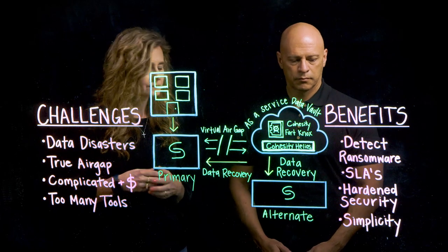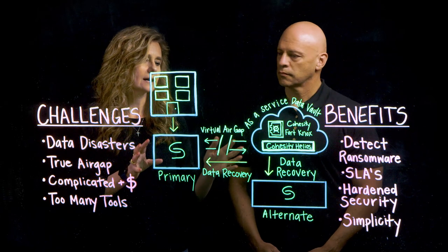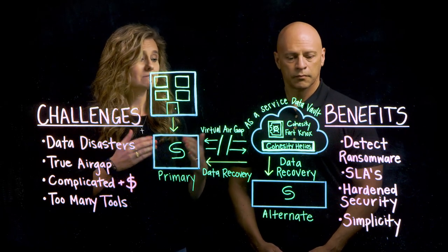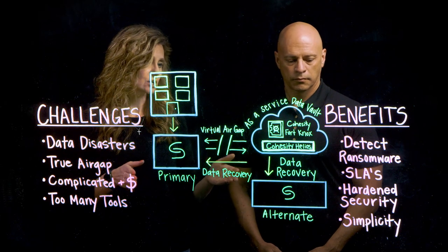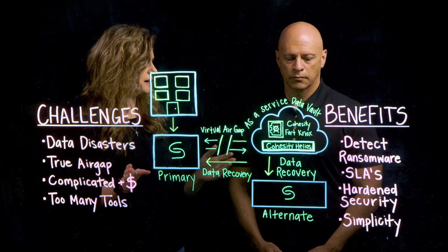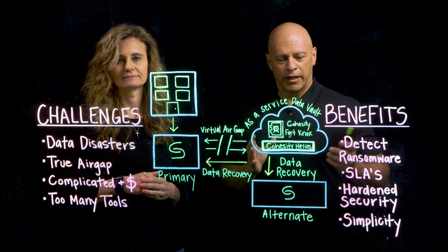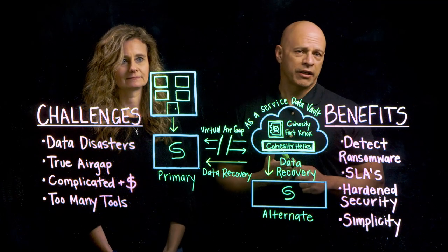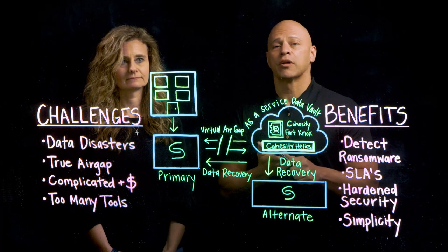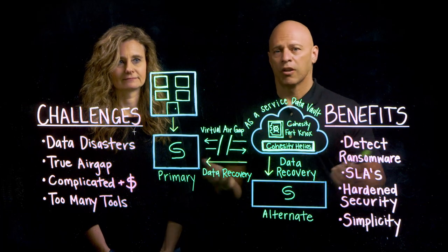And then lastly, simplicity. We offer a single solution — a single pane of glass as a service — to meet all of the security needs that organizations require today, given the heightened needs of our world. That's pretty great. I mean, if I'm looking at this as an IT leader, I'm increasing operational efficiency, reducing cost, and improving my security posture for all of my data.